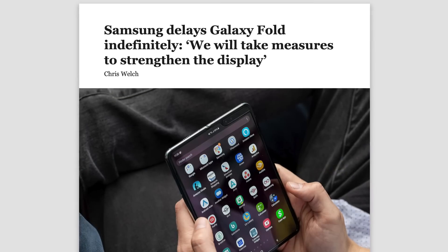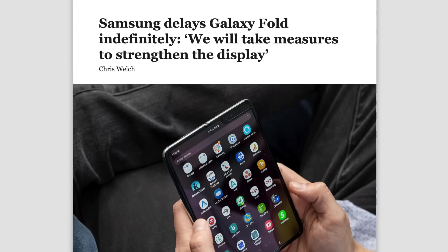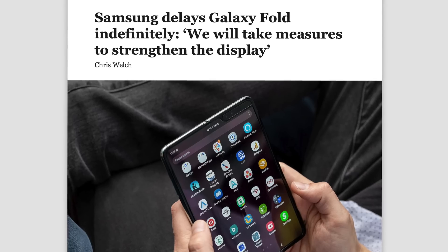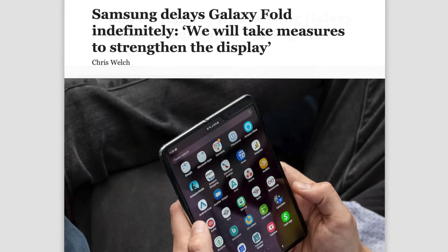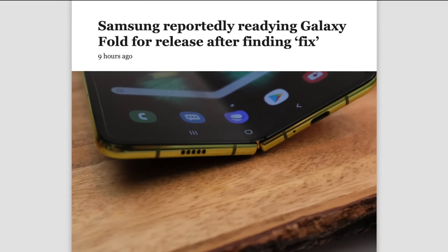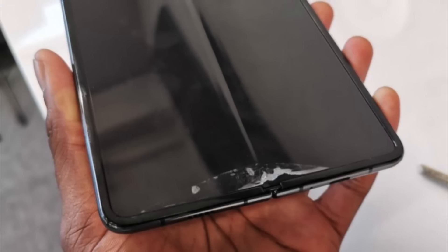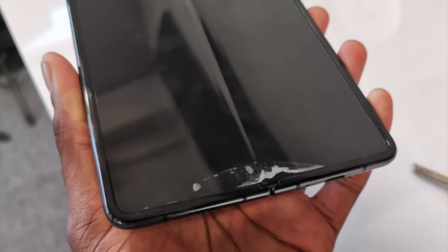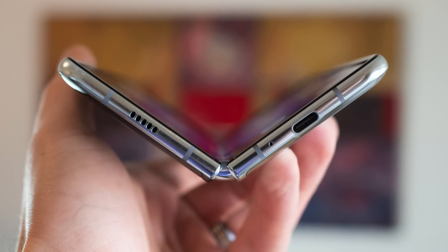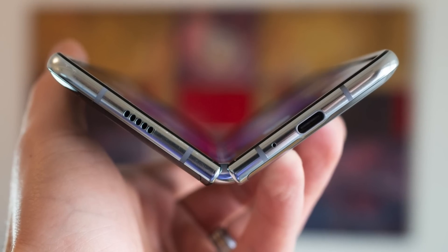Eventually Samsung announced the Galaxy Fold would be indefinitely delayed and all media units had to be returned. According to a report from Yonhap News Agency, Samsung has apparently fixed both issues: first, the protective top layer of film will be tucked underneath the display bezels so users won't be tempted to peel it off; second, the hinge mechanism has been redesigned with smaller openings to prevent debris from falling inside and getting wedged behind the display.